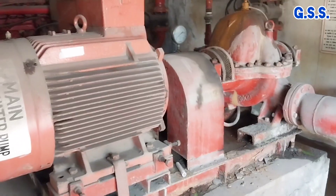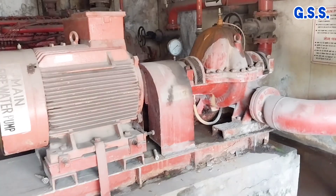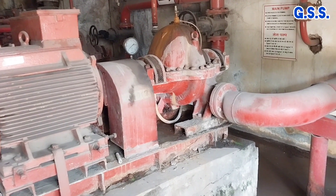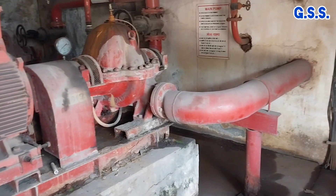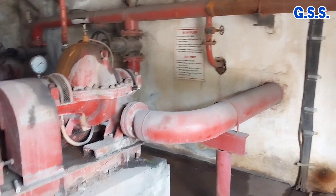This is the motor driven main firewater pump. And this is the discharge header of all pump discharges.